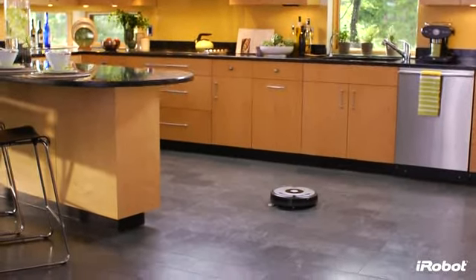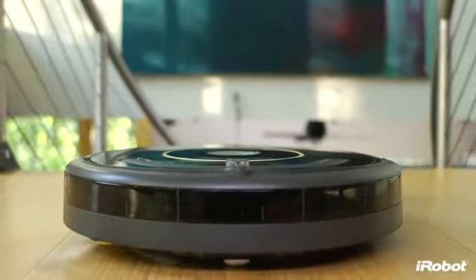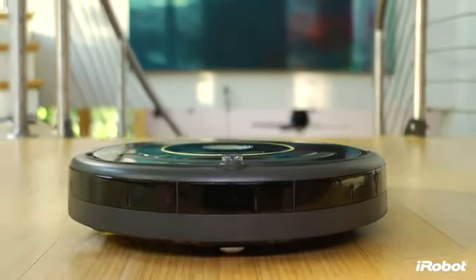A beautifully maintained home, a hassle-free cleaning experience — iRobot Roomba 600 Series Vacuum Cleaning Robots.